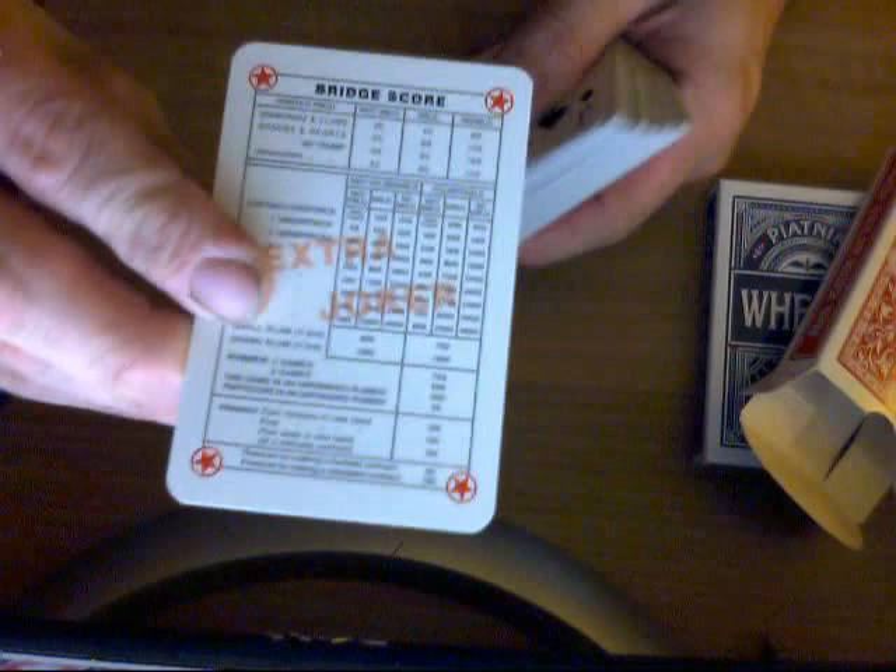Kind of like in that last Queen's Slipper deck, there is a bridge scoring chart. It also says Extra Joker in the middle and has a star in each corner in red. So it's an extra Joker as well as a bridge scoring guide.